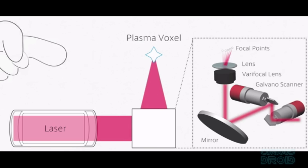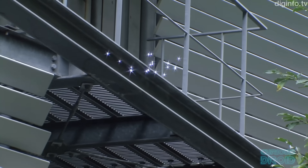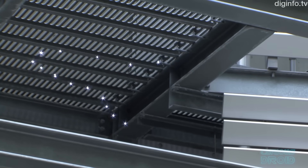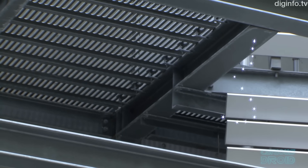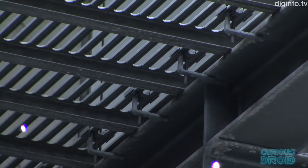By focusing the laser in air, a tiny packet of plasma — or a plasma voxel — can be created. This appears to us as a bright point of light. Although it only lasts for a billionth of a second or so, it seems to last much longer due to the persistence of vision in our eyes, and if you fire thousands or hundreds of thousands of these flashes per second and move the laser around at the same time, you can create an image of a moving object in 3D space.